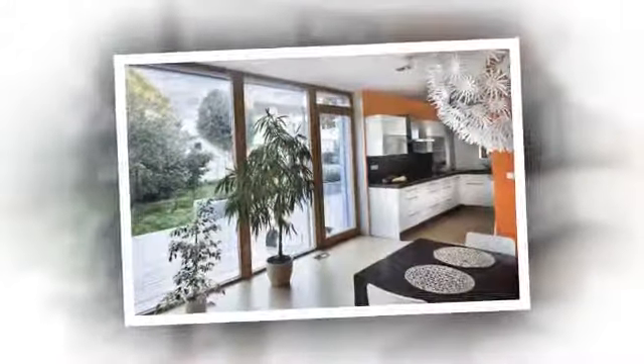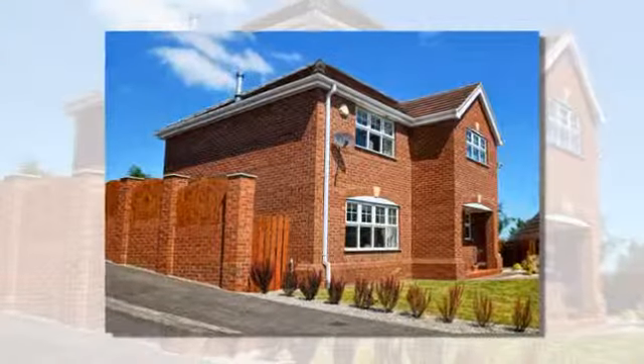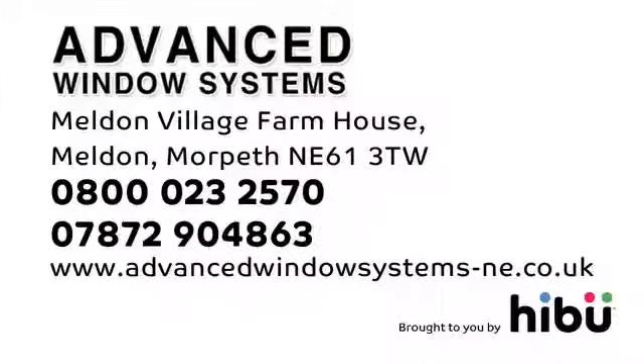Our products include a 10-year manufacturer's warranty, are low-maintenance and weather-resistant and friendly to the planet. Advanced Window Systems. There's no need to pay more when we do it better for less.